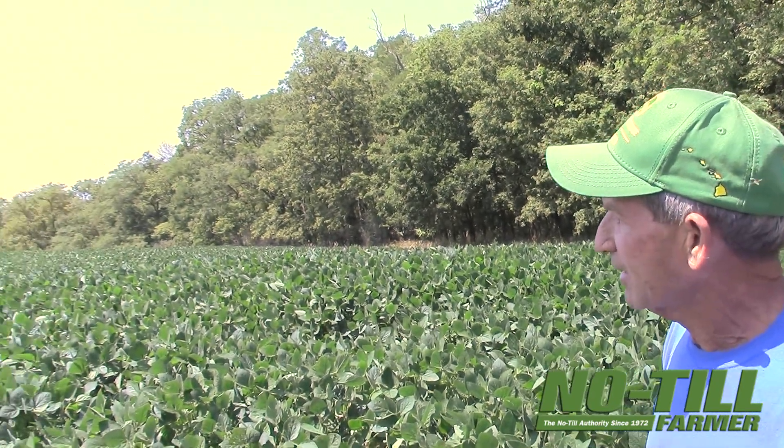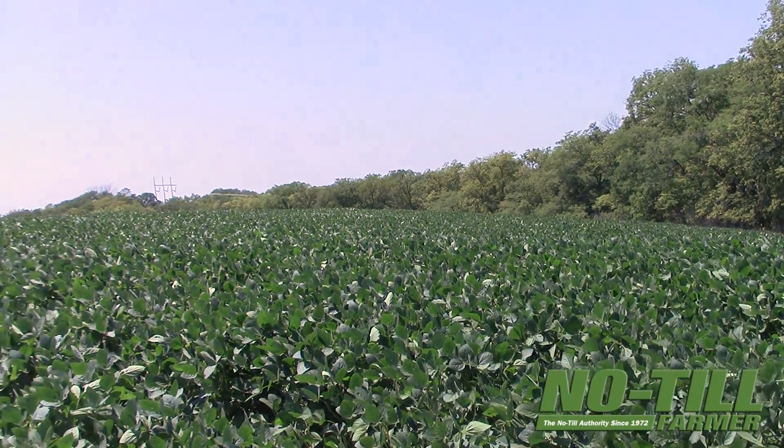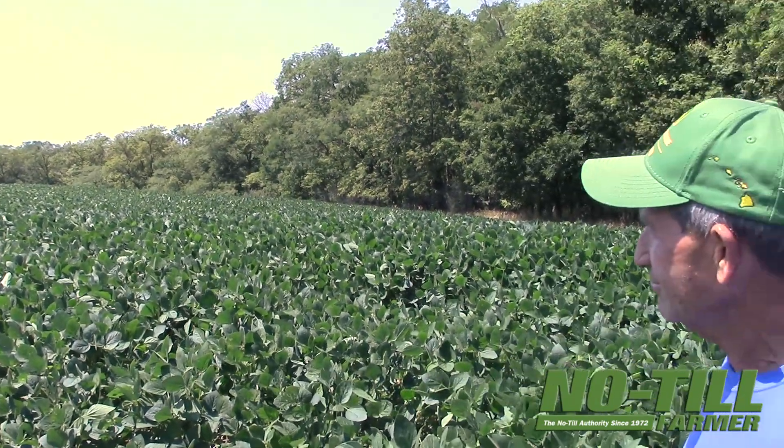It plants easy, and this bean field is drilled at a seeding rate of about 140,000 — not too thick. Just happy with it so far. I'm sure we'll find some things we have to adjust down the road for different years, but for this year it's worked real well for us and we plan to continue.